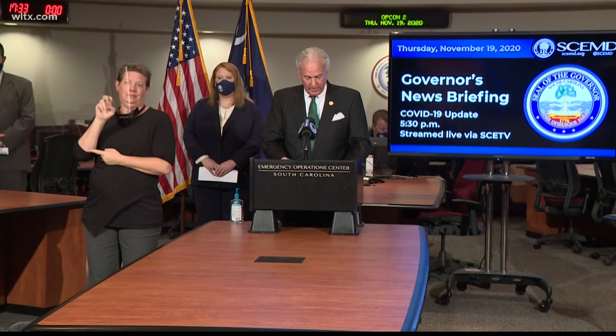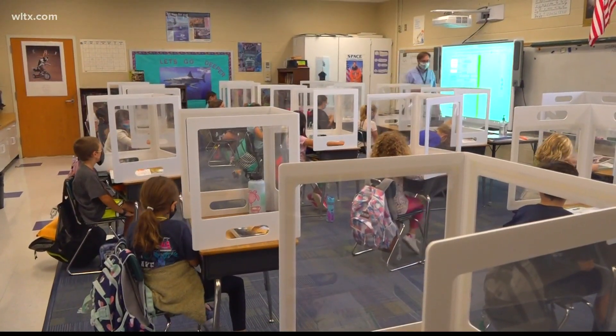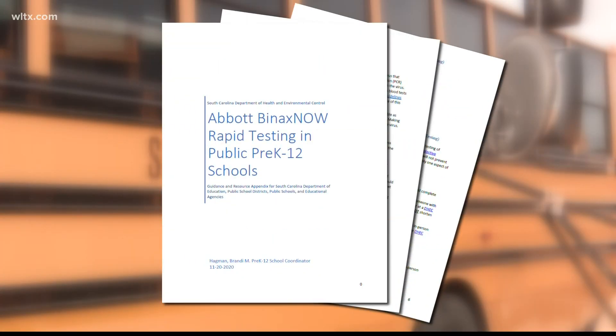After Governor McMaster's recent announcement that South Carolina public schools will start testing students and staff for COVID-19, there were little details on how the process would work. Now, the State Department of Education and the Department of Health and Environmental Control have issued guidance and an overview to school districts explaining how the rapid antigen test works and who should be tested.